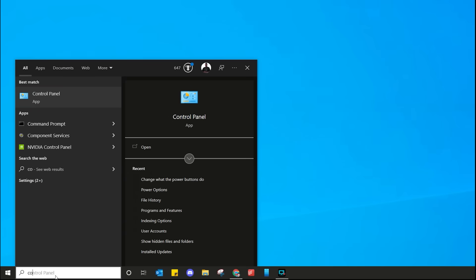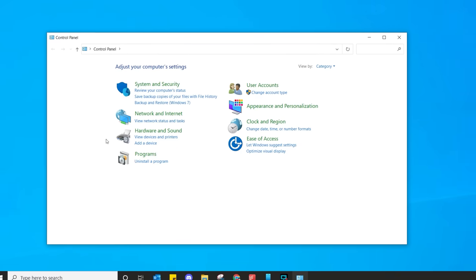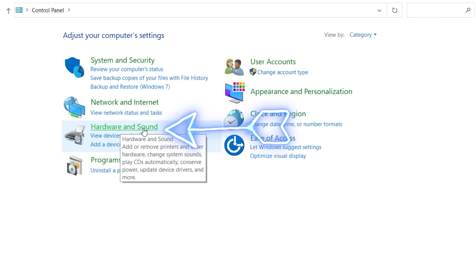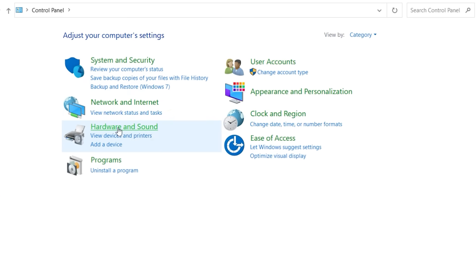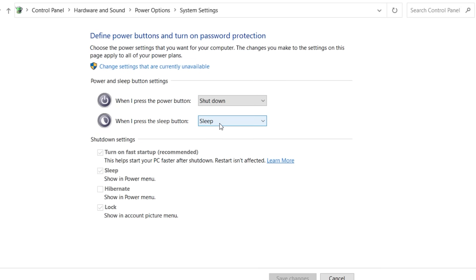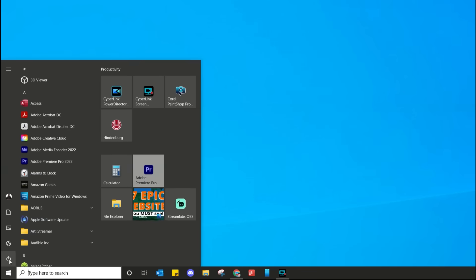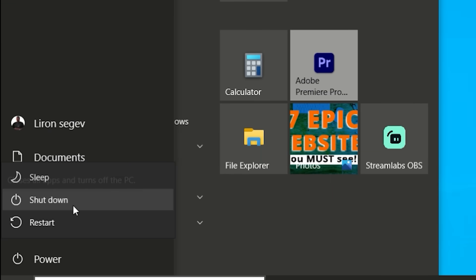In Windows, head to the search bar and type 'Control Panel'. We want the section that says Hardware and Sound — open that up. Under the power option, there's an option called 'Change what the power buttons do'. Select that. You'll see 'Turn on fast startup' is ticked. Click on 'Change settings that are currently unavailable', then simply untick this box and click Save Changes. Now when you shut down your computer, it will do it the right way.